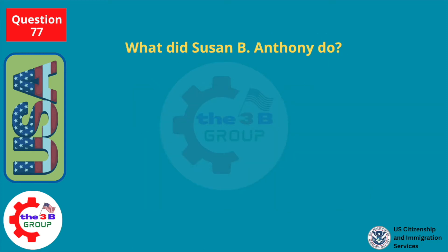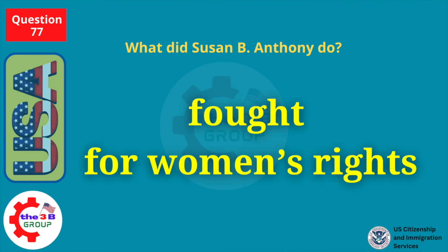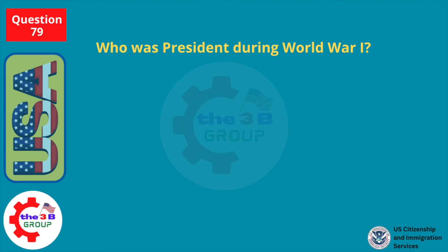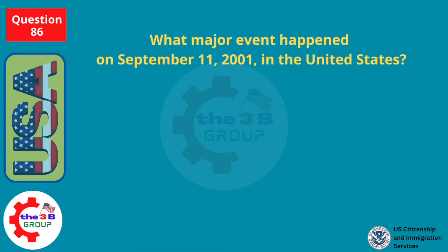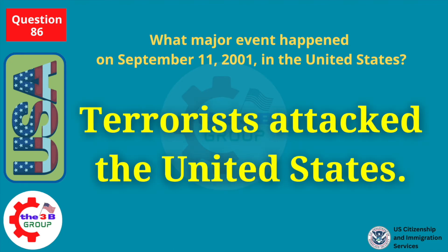What did Susan B. Anthony do? Fought for women's rights. Who was president during World War I? Woodrow Wilson. What major event happened on September 11, 2001, in the U.S.? Terrorists attacked the United States.